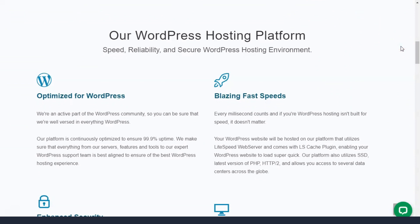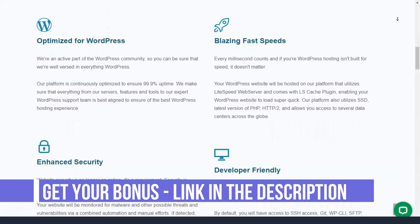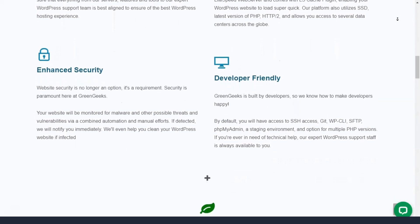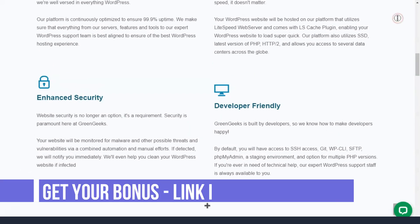Thanks to their shared hosting, you have access to the built-in GreenGeeks website builder to make website creation a breeze. With this tool, you get the following features: hundreds of pre-designed templates to get you started, mobile and responsive themes, drag-and-drop technology requiring no coding skills, SEO optimization, and 24/7 dedicated support by phone, email, or live chat. This website building tool is easily activated after registering with GreenGeeks hosting.